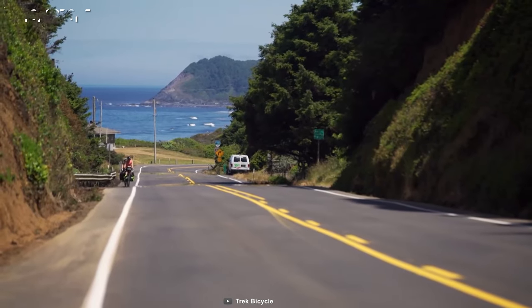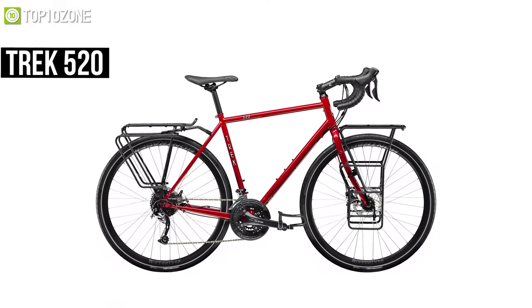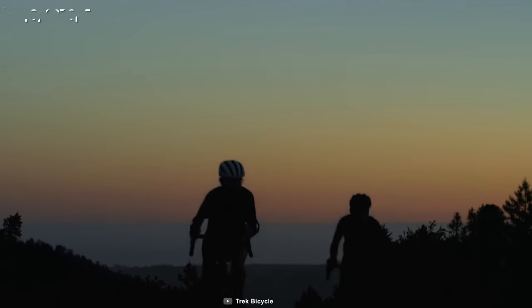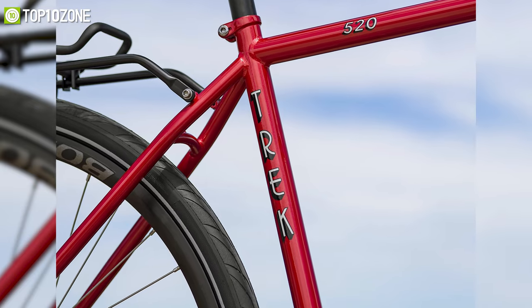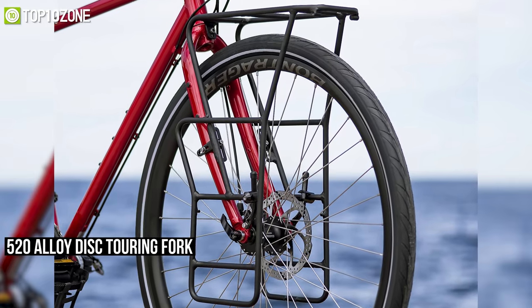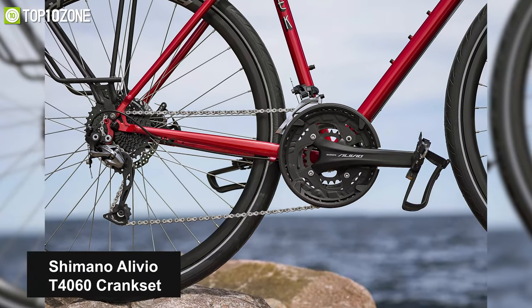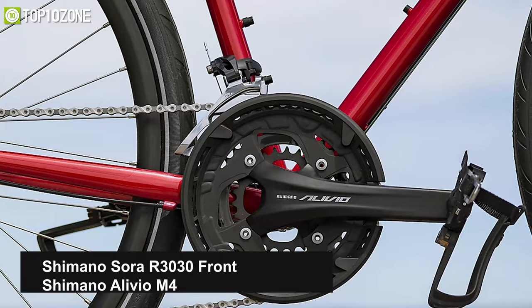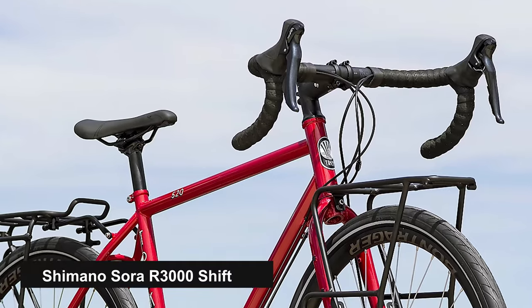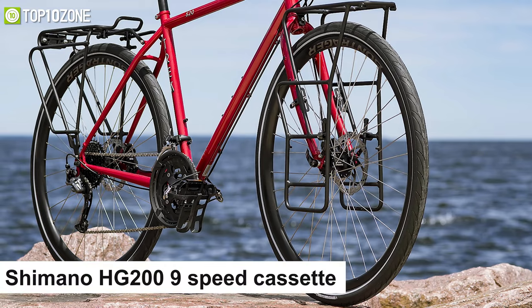Go beyond your adventure and make your journey memorable with the Trek 520, a steel touring bike that is the longest-running model in Trek's lineup and the best value touring bike on our list. Designed with perfection, this bike features a bomb-proof Trek butted chromoly frame, 520 alloy disc touring fork, and Bontrager Elite stem. It has a Shimano Alivio T4060 crankset, Shimano Sora R3030 front and Shimano Alivio M4000 rear derailleur, with Shimano Sora R3000 shifters for a smooth and reliable ride.